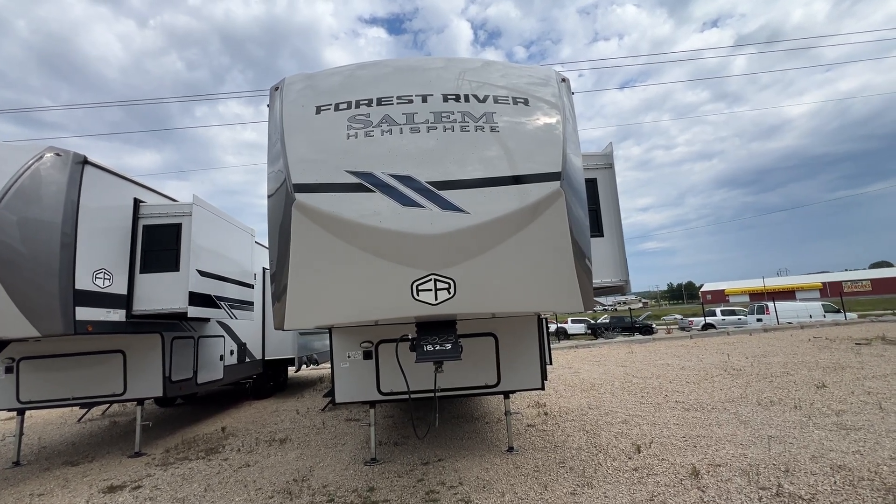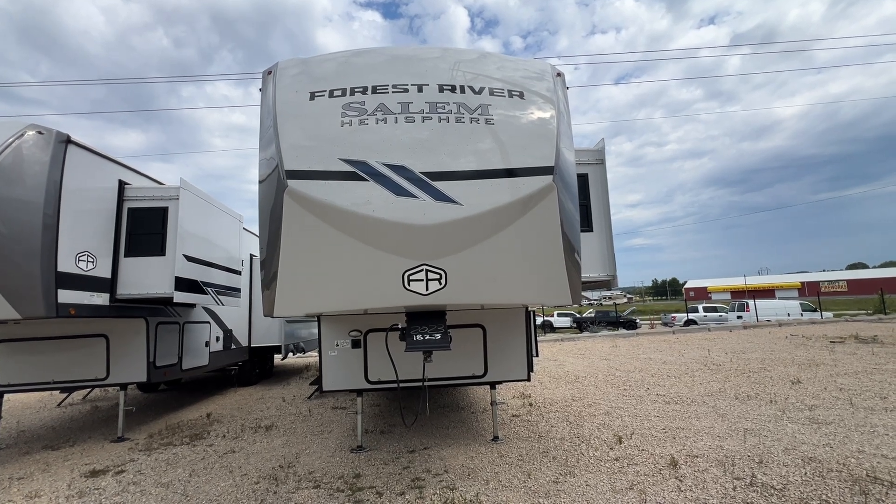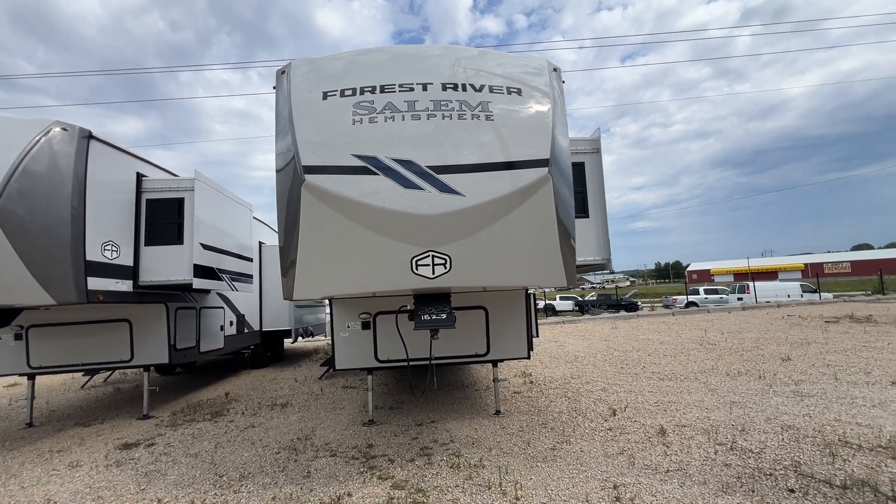Hi there, this is Patti at Parkland RV Center in Leadington, Missouri. Today I'm here to show you the 2025 Forest River Salem Hemisphere 325 RL.